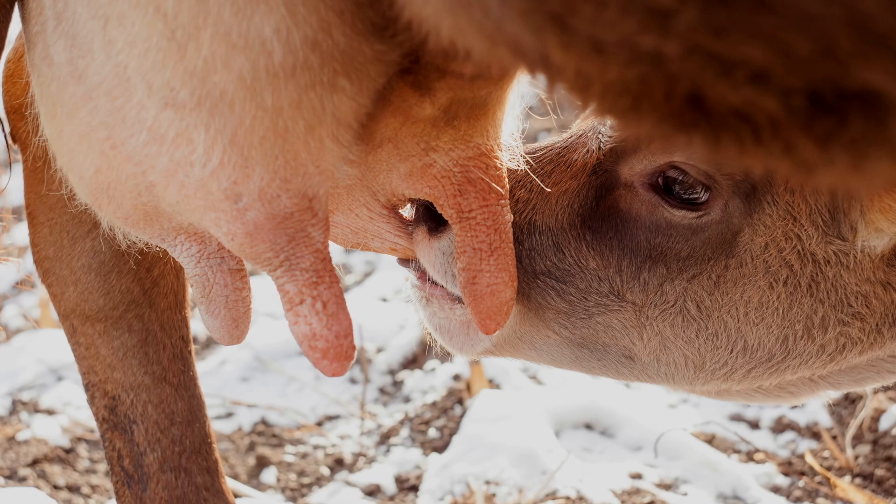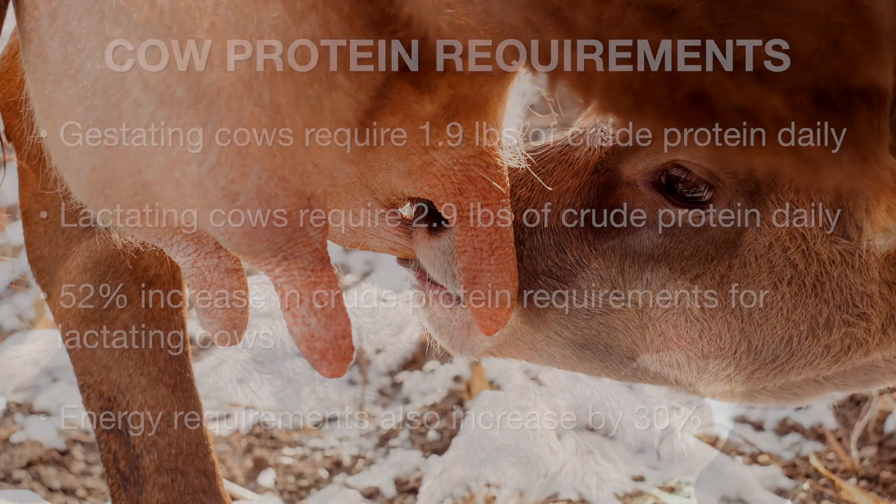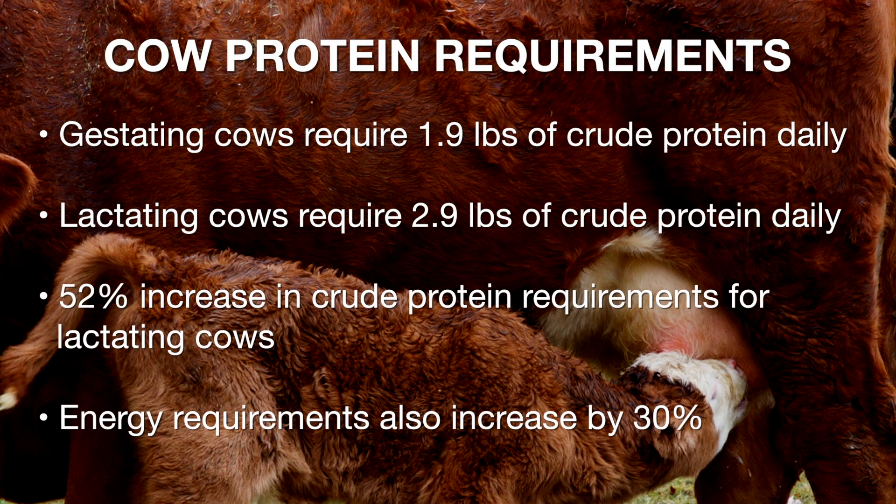For instance, the protein requirement for a gestating cow — let's say one that's about 1,200 pounds before she calves — is about 1.9 pounds of crude protein each day. It increases by 52%, a full pound, up to 2.9 pounds of protein needed for that same cow after she calves, even though she's probably 100 pounds lighter.